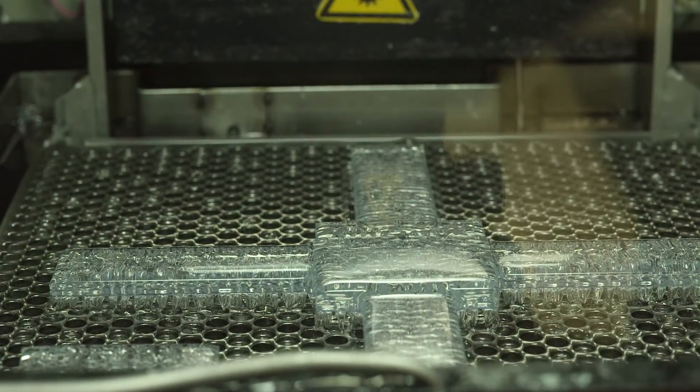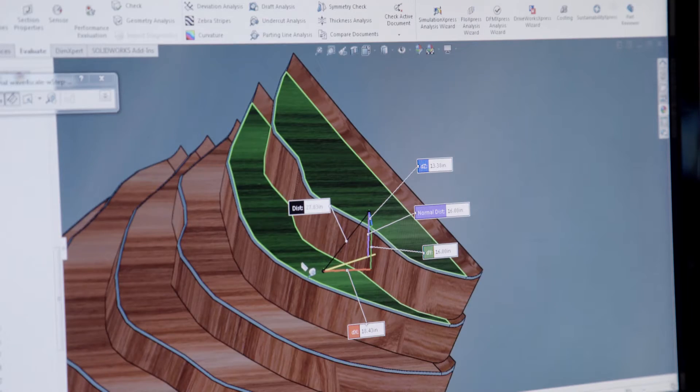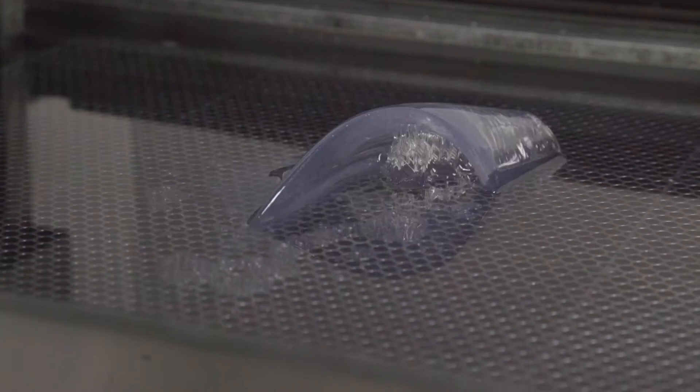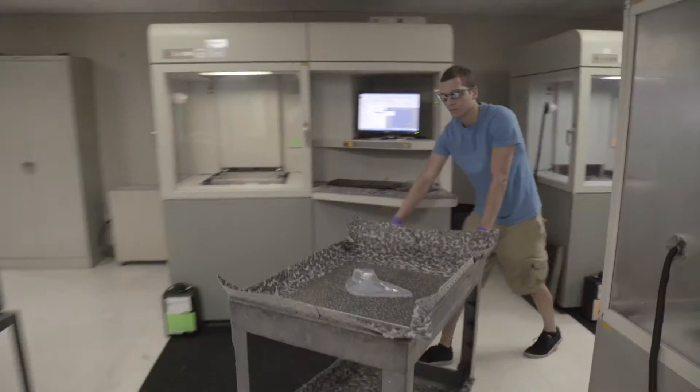Things don't take weeks to get a prototype out anymore. They can take days or even just a couple of hours. You can come to us with a design and see your ideas realized from one day to the next, and that's amazing.